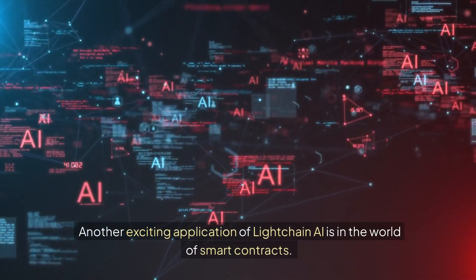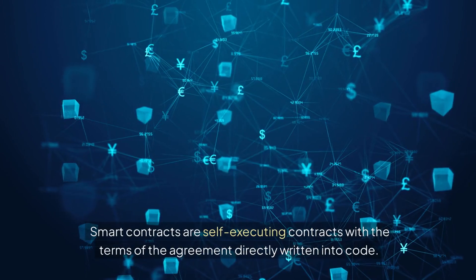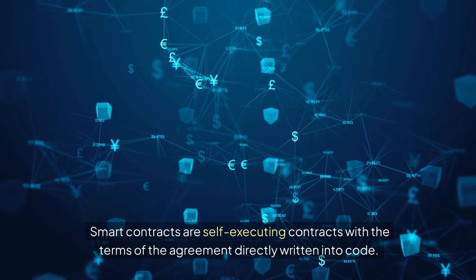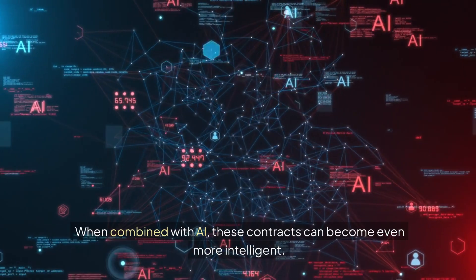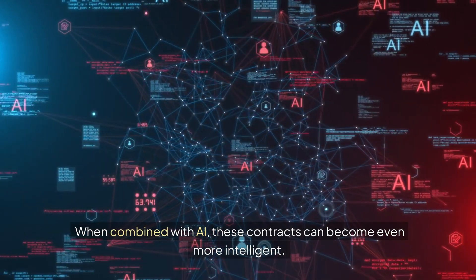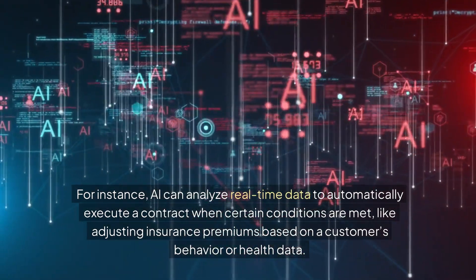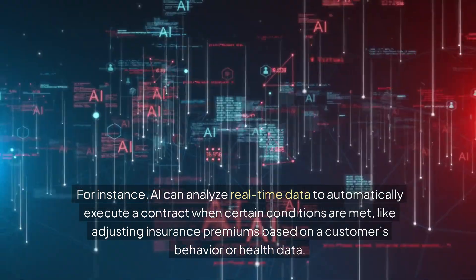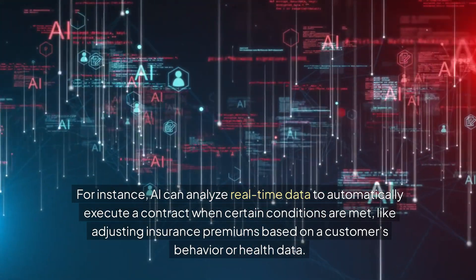Another exciting application of LiteChain AI is in the world of smart contracts — self-executing contracts with the terms of the agreement directly written into code. When combined with AI, these contracts can become even more intelligent. For instance, AI can analyze real-time data to automatically execute a contract when certain conditions are met, like adjusting insurance premiums based on a customer's behavior or health data.